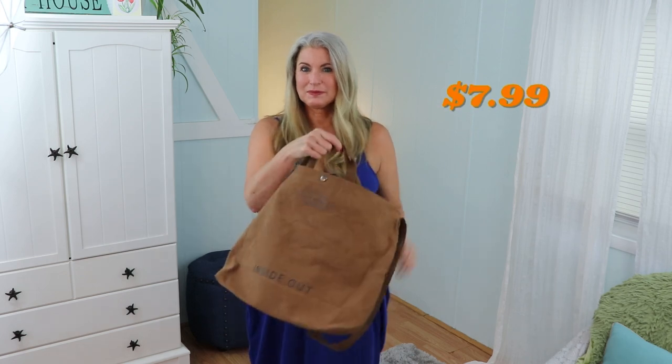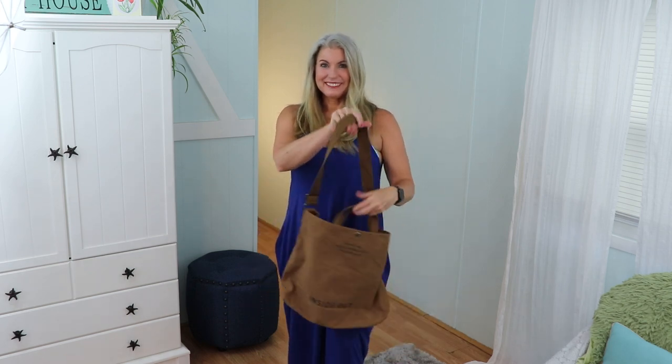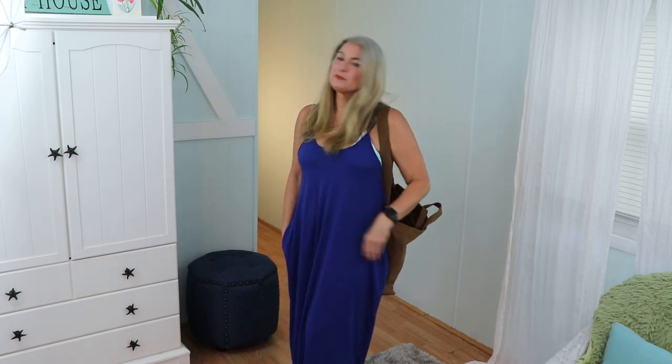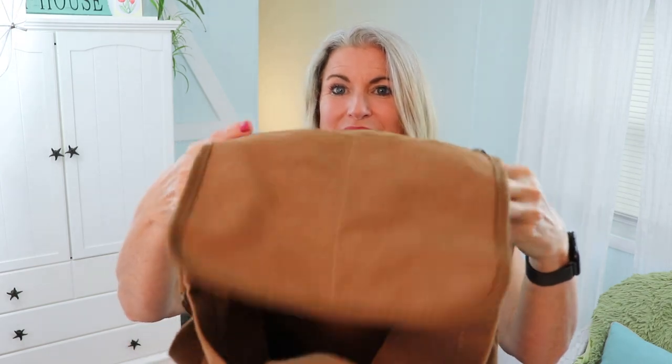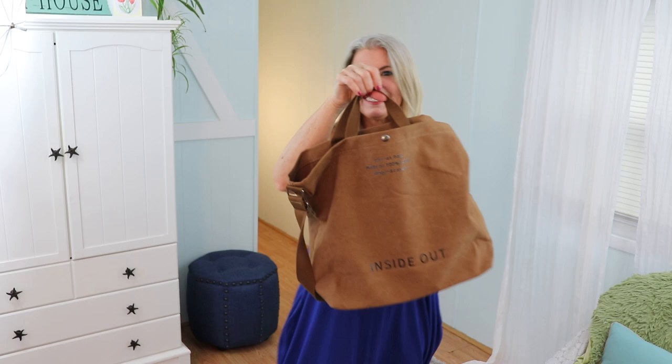Large tote bags are really in this year, and I know most of the structured ones may be too large for me, but I kind of wanted something on the larger side. This canvas tote bag fits that bill. I love the size and that it's a little more unstructured. It does come in other colors, but I chose this cognac color to pair with some shoes I already have. It has a shoulder strap and handle straps, and it has a snap closure. Inside it has a zippered pocket plus a couple of other pockets. It's a great size — perfect for the pool, the beach, or even grocery shopping.